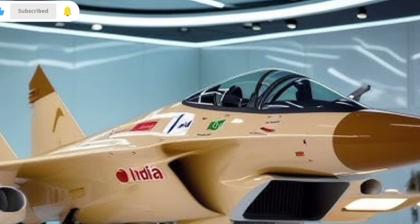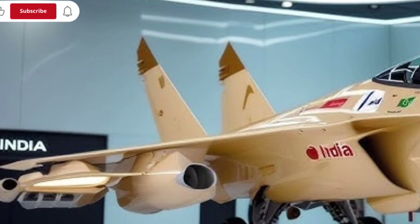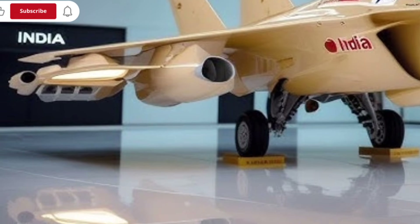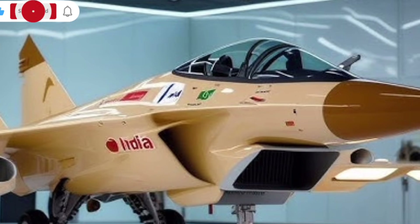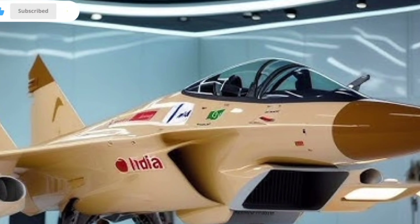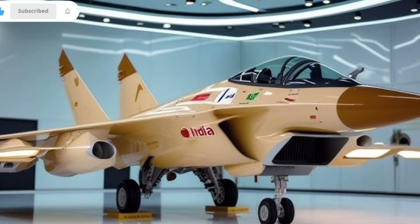Overall, the 2025 HAL Tejas MK2 is not just an upgrade — it is a major evolution that strengthens India's air power with a fighter that is modern, agile, and fully equipped for future combat scenarios. With its powerful engine, advanced avionics, expanded weapon capabilities, and refined aerodynamics, it stands as a confident step toward building an aircraft fleet that is both competitive and proudly homegrown.